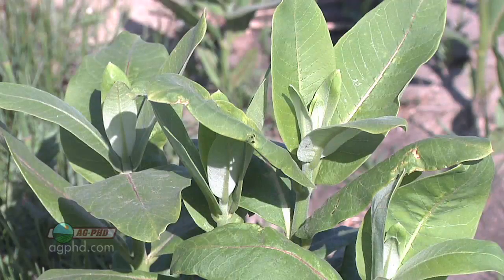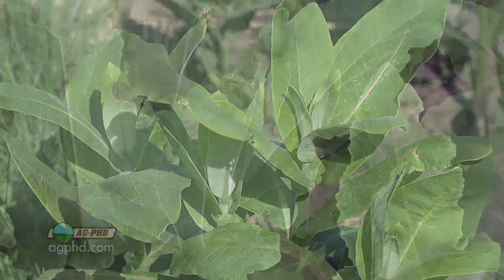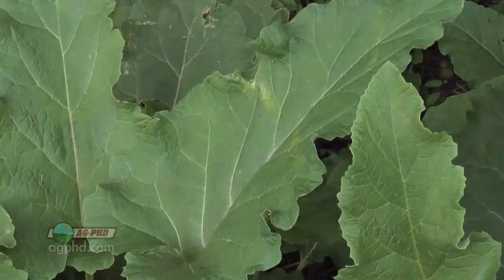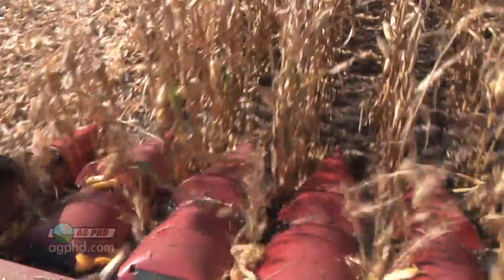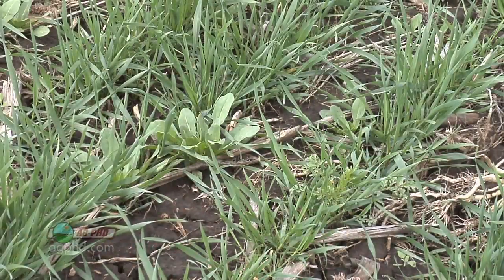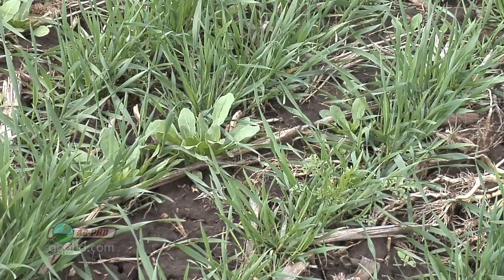We do get quite a few emails that say, well, you can use this weed for this certain thing, and this other weed has these other benefits. This weed is great for the monarch butterflies. But it's still a weed. The problem is if we want to raise great corn or great soybeans or great wheat, if we have other plants growing out there, we're not going to raise the crop that we should.